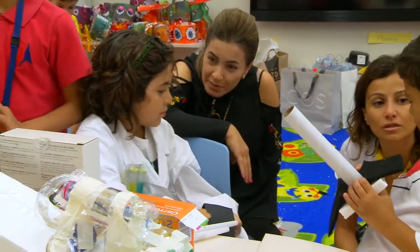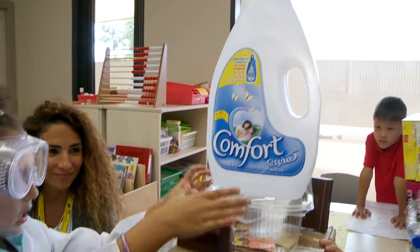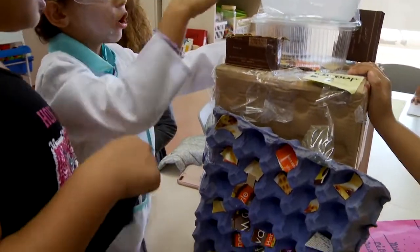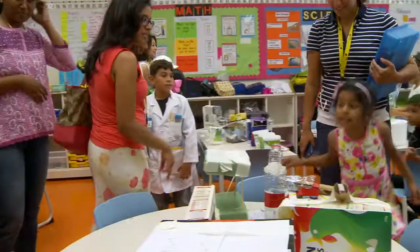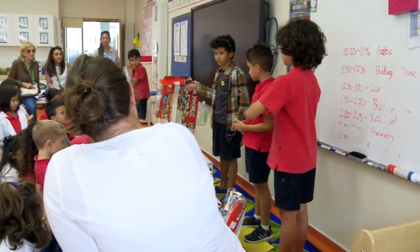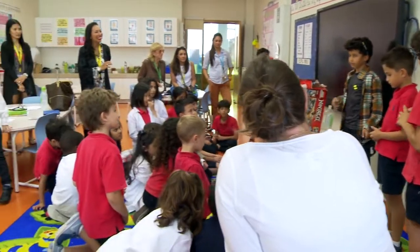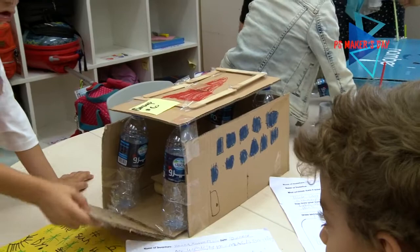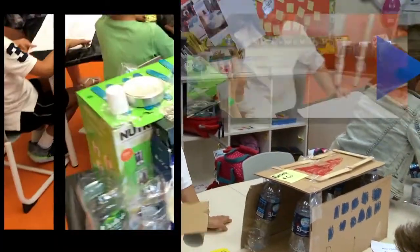And then this one, it's safe, and then you put it here, it makes a job. We'll clean the tables.